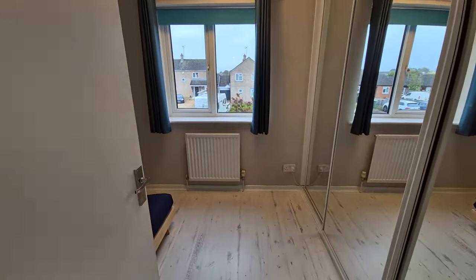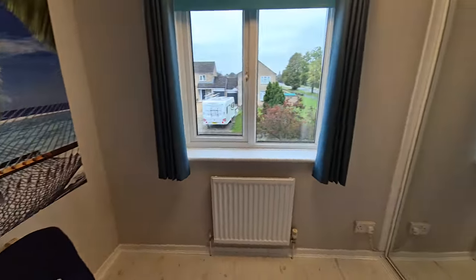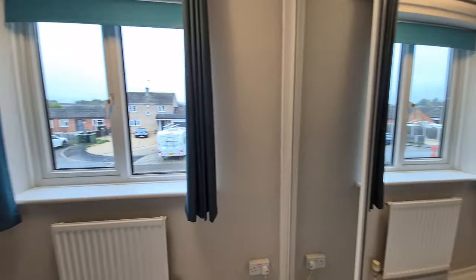And then bedroom three — a single bedroom but a good sized single bedroom, with a window to the front and sliding mirrored doors to the fitted wardrobes.